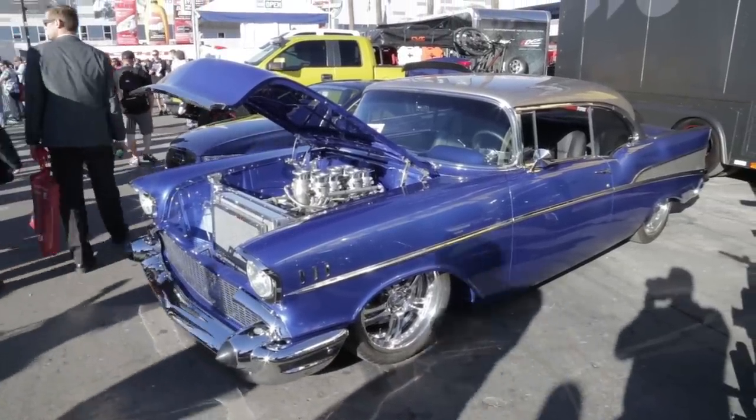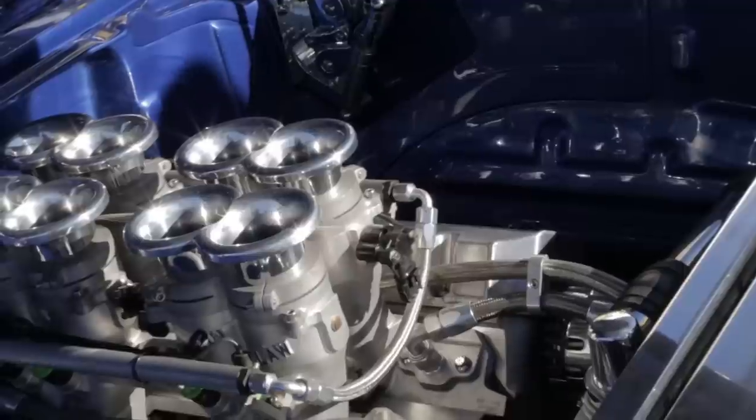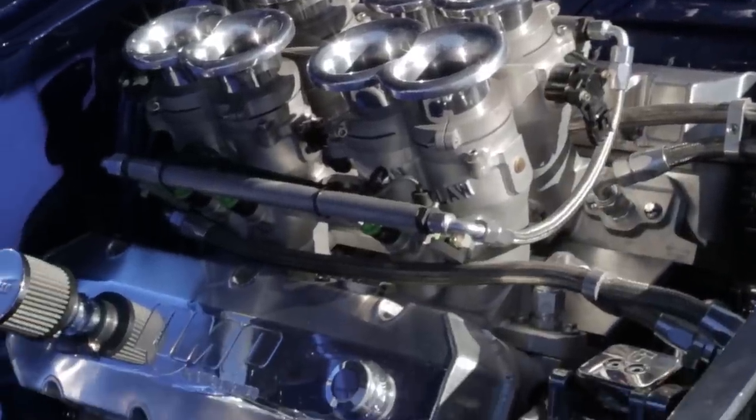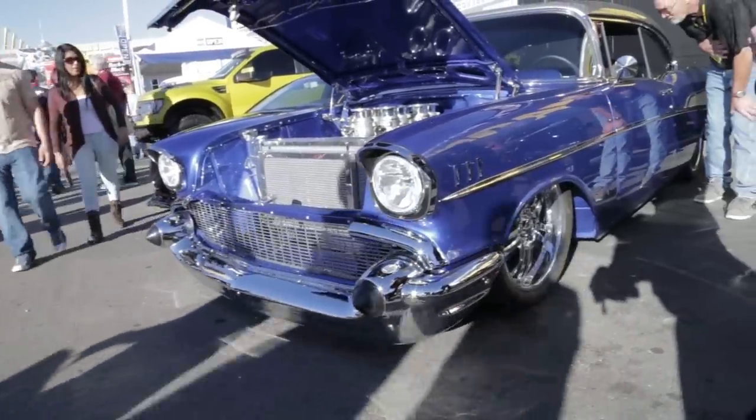It's a 57 Chevy Bel Air. We built it in record time — I think we built it in like six months. And we got it here on display out at the Magnaflow booth. It's got a 509 big block Chevy in it with Kinsler stacked injection, putting out a little over 800 horsepower.